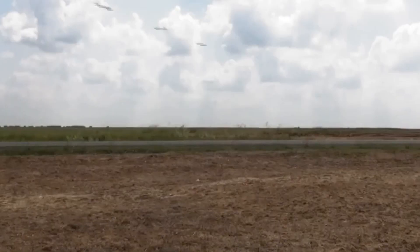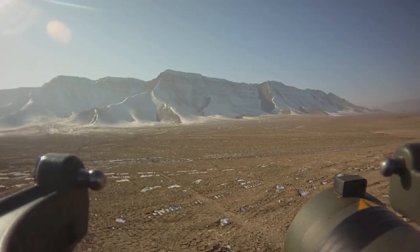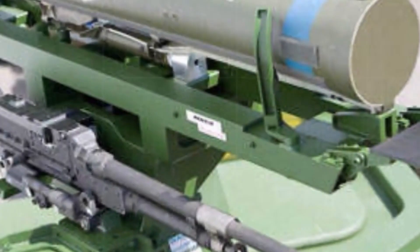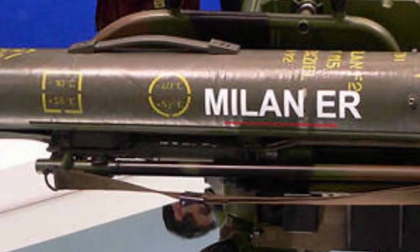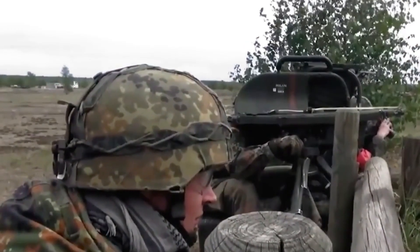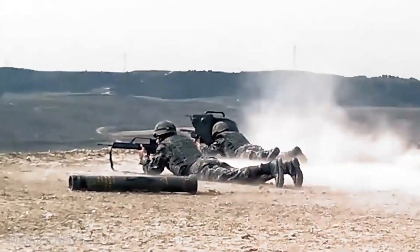Number 6: The Milan ER is an advanced upgraded version of the well-established French-German Milan anti-tank guided missile system. Developed by MBDA, it features a significantly extended range of 3 kilometers, compared to the base Milan's 2 kilometers, making it a more versatile and capable anti-armor weapon. Its new tandem high-explosive anti-tank warhead is designed to defeat modern explosive reactive armor while maintaining optimal terminal effectiveness against main battle tanks. The warhead can penetrate over 39 inches of ERA or rolled homogeneous armor, or more than 118 inches of reinforced concrete. One of the Milan ER's major advantages is its compatibility with existing Milan launchers, allowing for a cost-effective upgrade path, and its high accuracy has made it a popular choice for many armies worldwide.